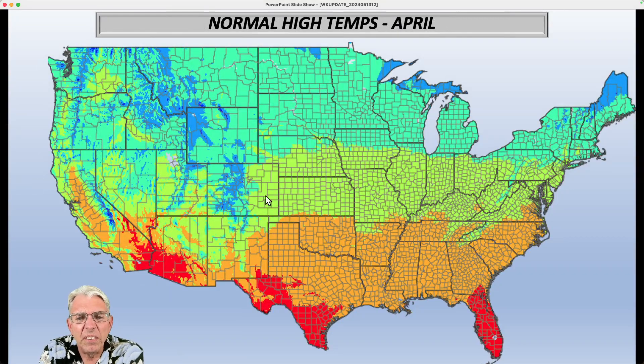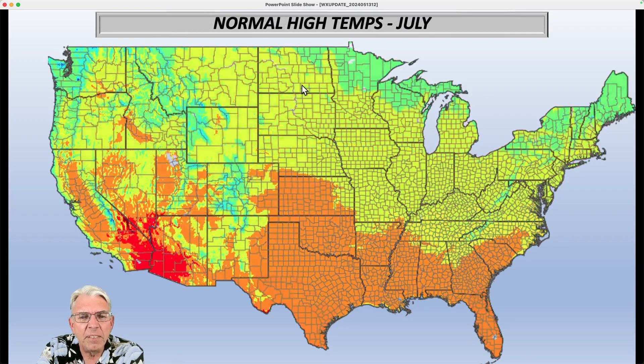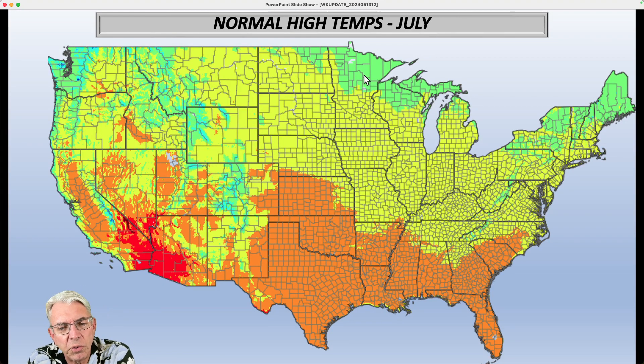As we head toward April, the contrast starts to decrease — basically 80s, 70s, 60s, and 50s. And by the time we get to July, we simply have around 90s in the south and then 80s and 70s further north. The amount of temperature contrast from north to south decreases, and the jet stream is basically driven by temperature contrast. So the less contrast, the less wind there is in the upper atmosphere, and vertical wind shear is one of the key ingredients for severe thunderstorms and tornadoes. So one would certainly expect there to be less tornado activity during the summer months than in the spring, when you still have a fair amount of temperature contrast.